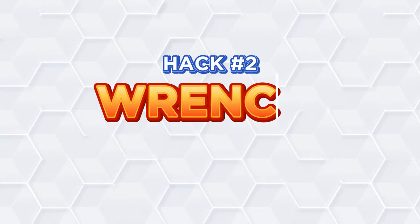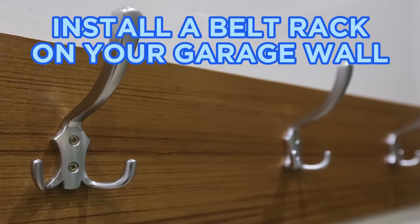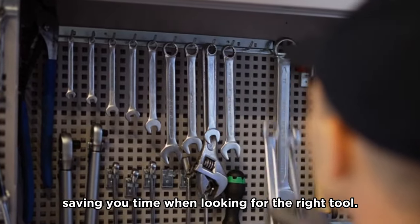Hack number two: Wrench storage. Install a belt rack on your garage wall to create a simple and effective wrench holder. This method keeps your wrenches visible and organized, saving you time when looking for the right tool.